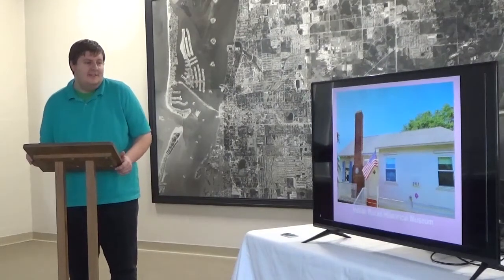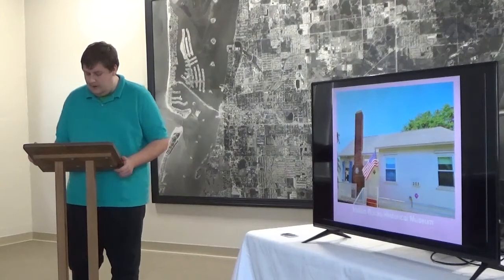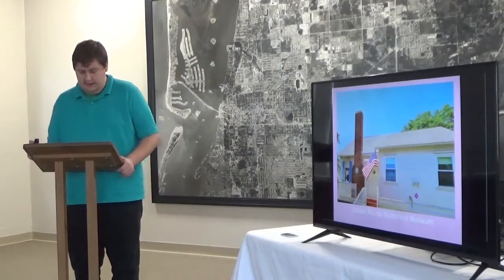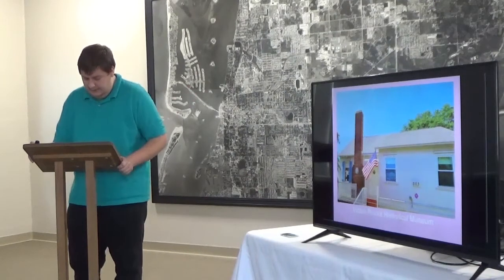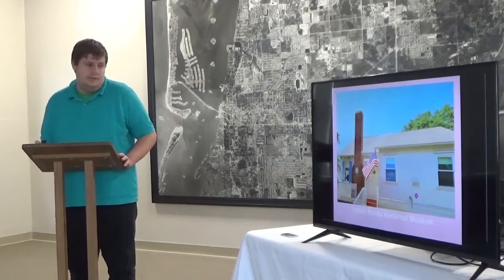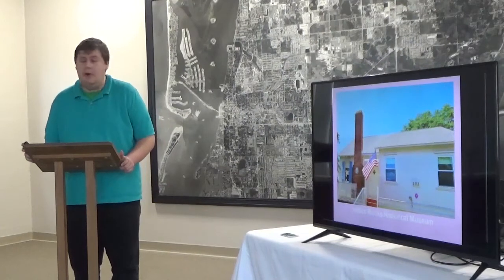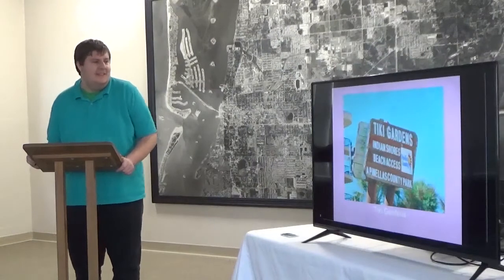This is Indian Rocks Historical Museum. It was originally a beach cottage and the home of Carl and Caroline Mosley. The Indian Rocks Historical Museum was organized in 1981. The cottage was built in 1939, and it features many exhibits telling about the history of Indian Rocks, including the Long Pier and Tiki Gardens.